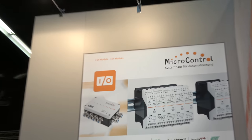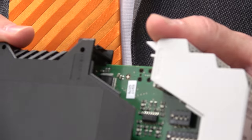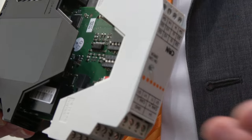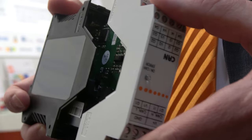So it looks maybe something like this up there — this kind of product there. This module here is an analog output module with three channels and it's connected to the CAN bus. It runs via CAN open or any other higher layer CAN protocol.